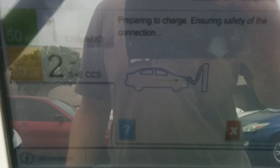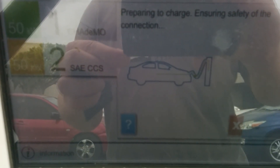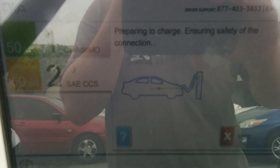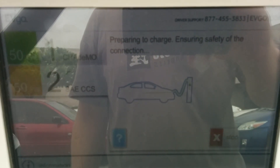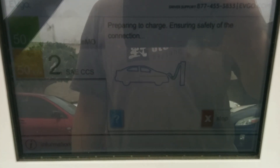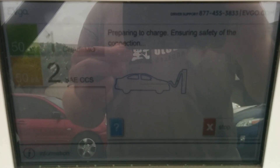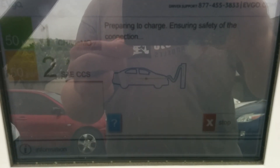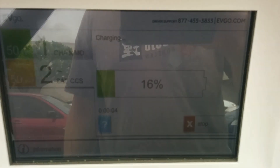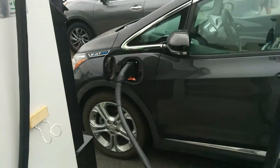This weekend I have probably another couple hundred miles of driving to do — not much, just around town. Just today is probably another 150 to 200 miles. So I'm going to top up here. I'm down to 16%, so I'm going to top up to whatever 30 minutes gets me.